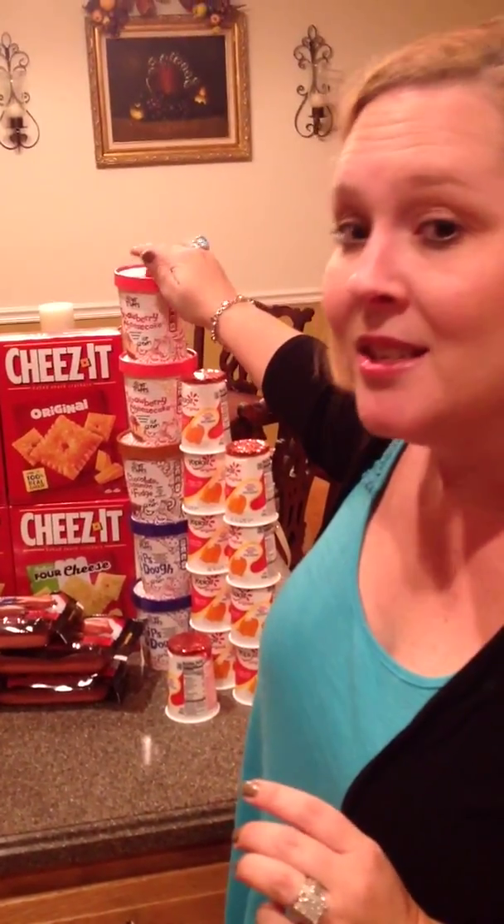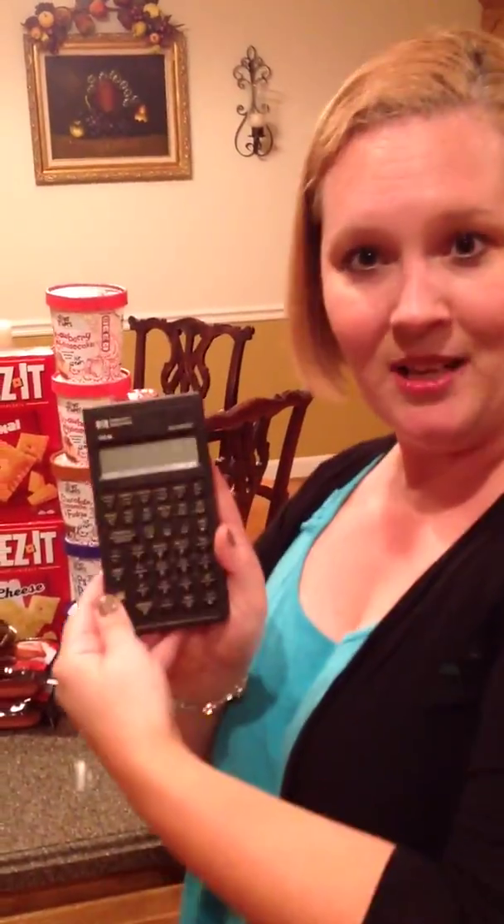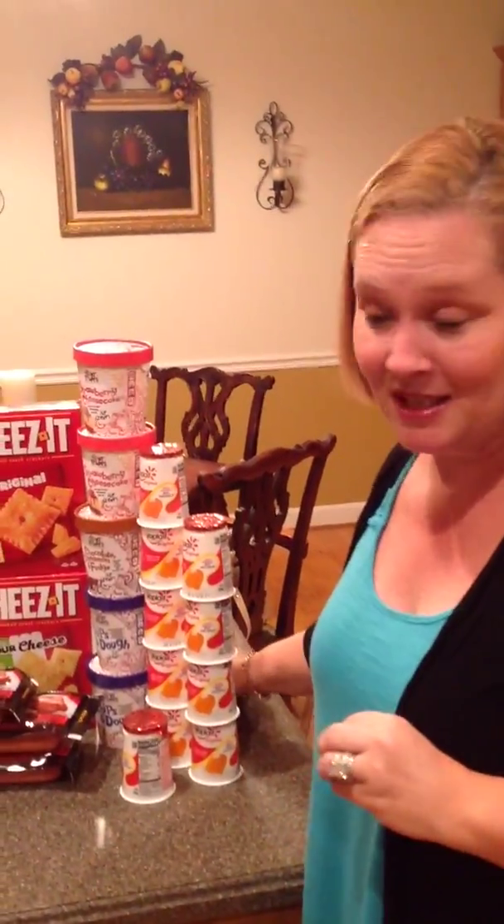One thing I didn't mention was all the ice cream — these were buy two get three free again. These are $4 a piece, so I got five containers of ice cream for $8, which worked out to basically $1.60 a piece.